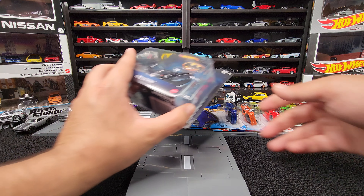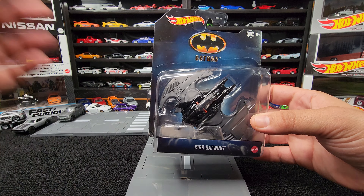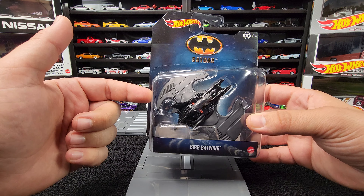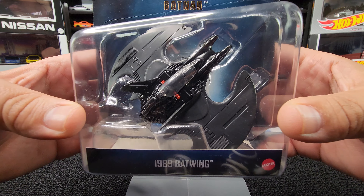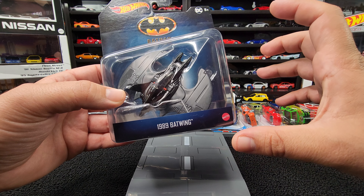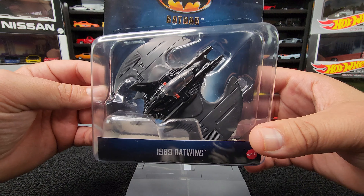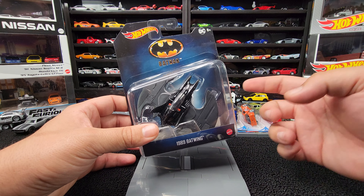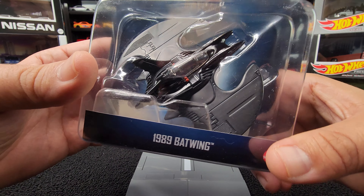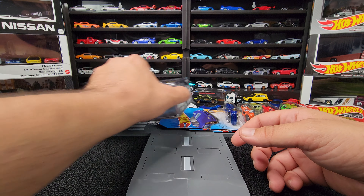Let's move on to Hot Wheels. We got the Batwing. In the last video with a bunch of random cars, I found the 1989 Batmobile finally — this style with the rubber tires, it's a premium version. And I found the Batwing. We're going to put this on the Bat shelf and add this to the Batman collection. Very excited. Look at that thing. Classic movie.